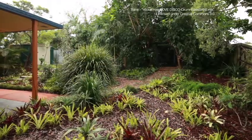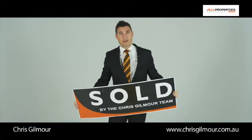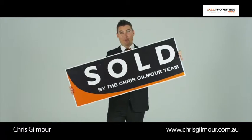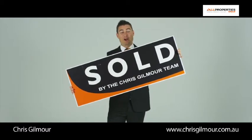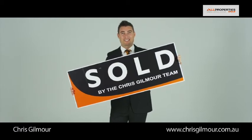I've got one word for this home: Bazinga! Thinking of selling your home? Well, 91% of my clients see one of these. If you want to be sold as well, call the Chris Gilmore team from All Properties Group, Australia's fastest agent.